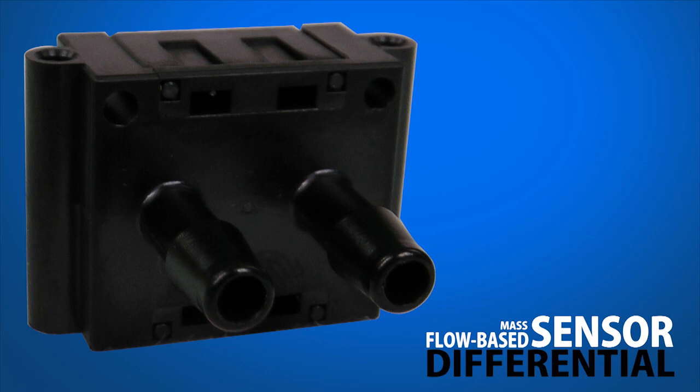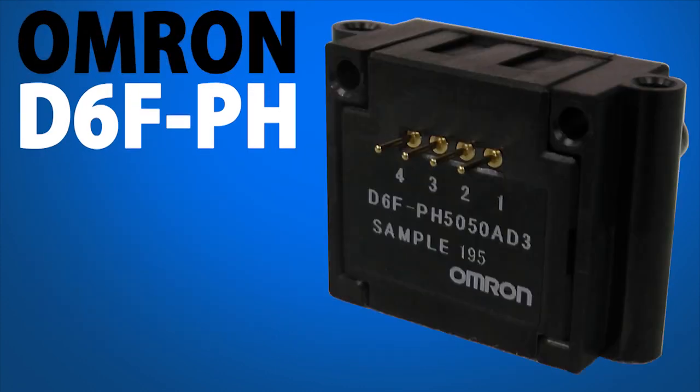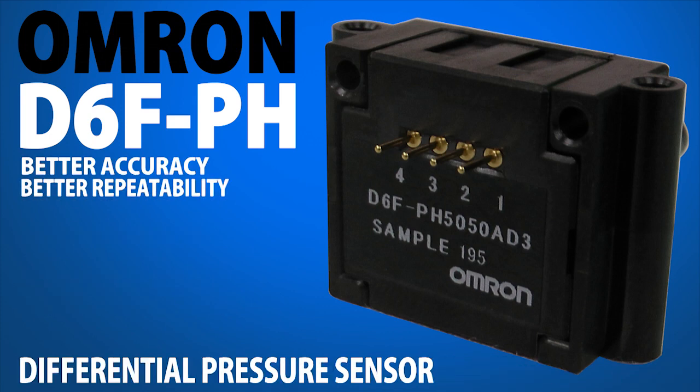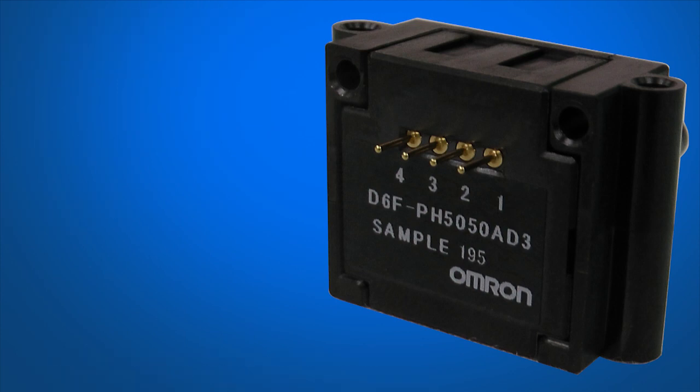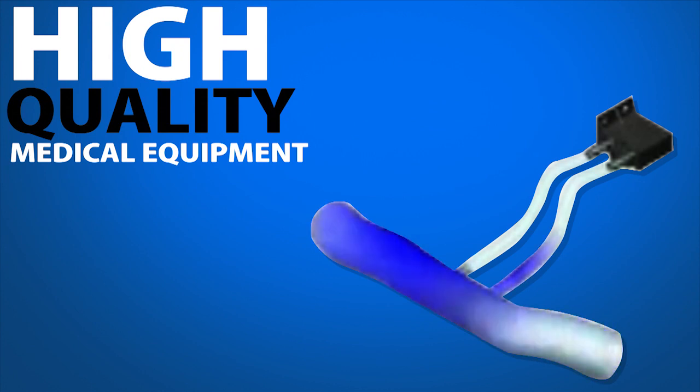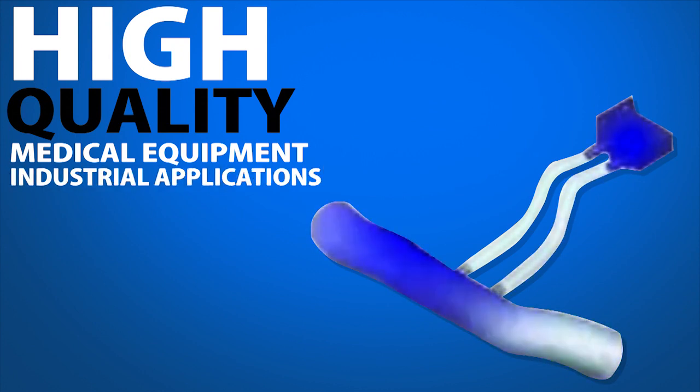Using ThermoPile technology, the Omron D6F-PH provides better accuracy and repeatability than standard differential pressure sensors, especially in low-flow conditions. This sensor is ideal for optimizing energy efficiency in air conditioning and ventilation systems, for use in high-quality medical equipment, and in an array of industrial applications.